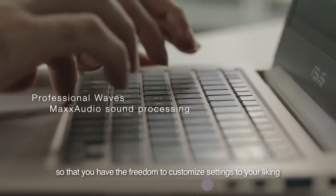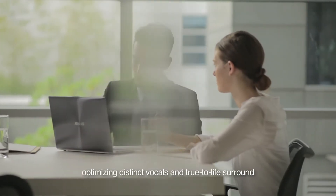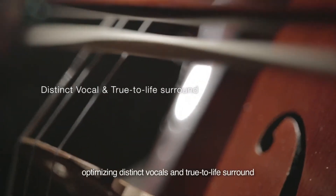ASUS SonicMaster products use Waves Max Audio professional digital signal processing, so that you have the freedom to customize settings to your liking, optimizing distinct vocals and true-to-life surround.